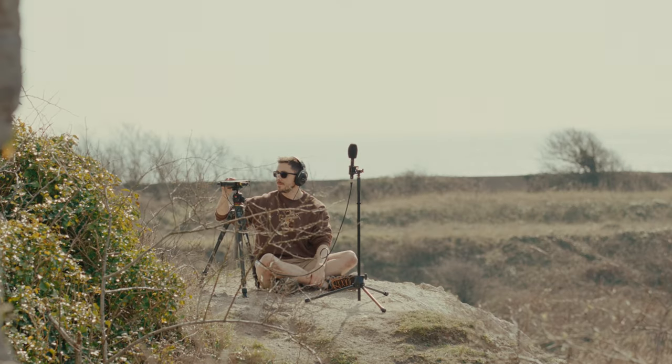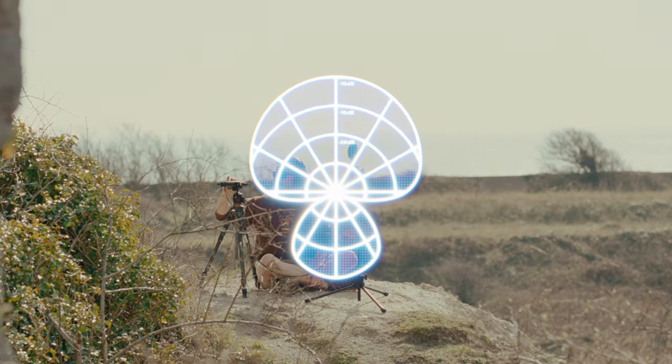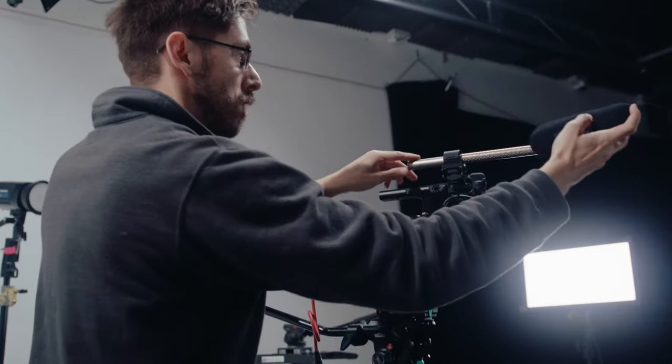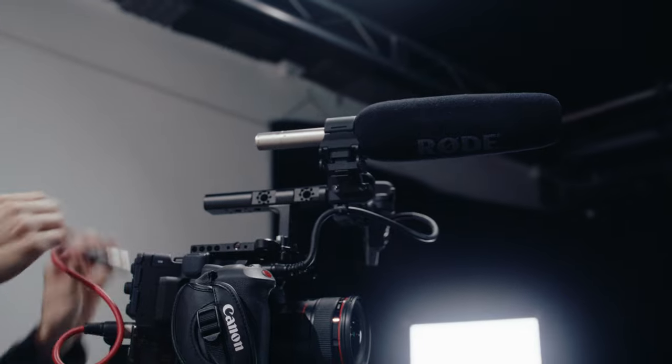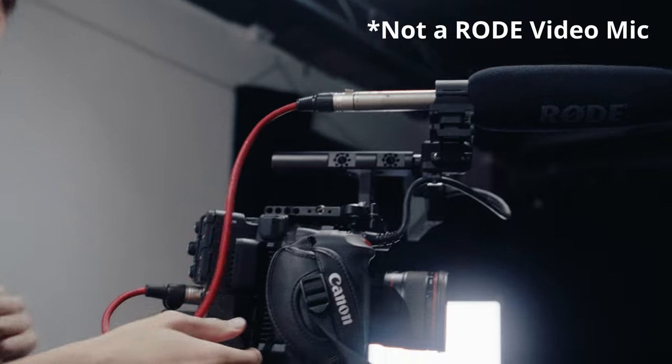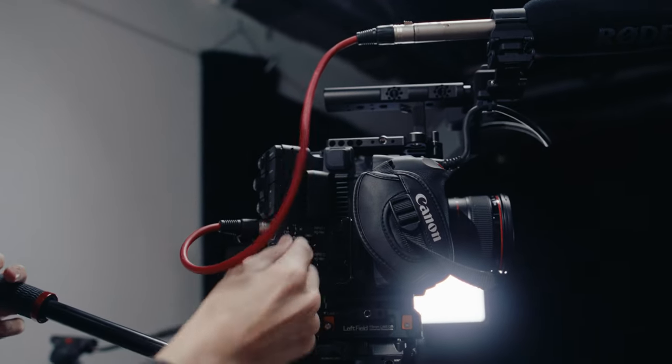The polar pattern of these capsules is typically omnidirectional or subcardioid, meaning they capture sound from all around. Although operating a shotgun microphone requires some skill, they are generally more user-friendly than an ambisonic microphone. Consider the Rode video mic, a popular consumer shotgun microphone.